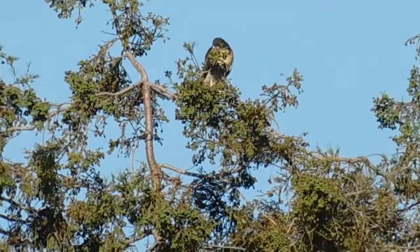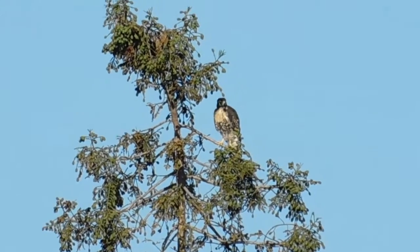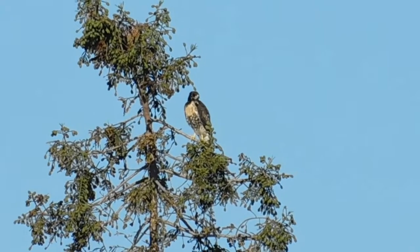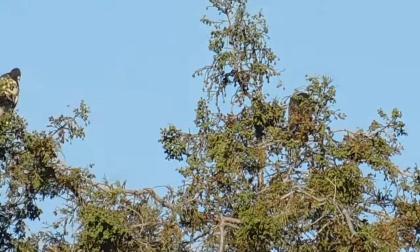Mom's not on the tree as far as I can see, so she'd be on maybe a nearby tree. There we go — all I had to do was move over a little bit. There is our sentry mom nearby, because the minute one of them hits the sky, she'll be right there.